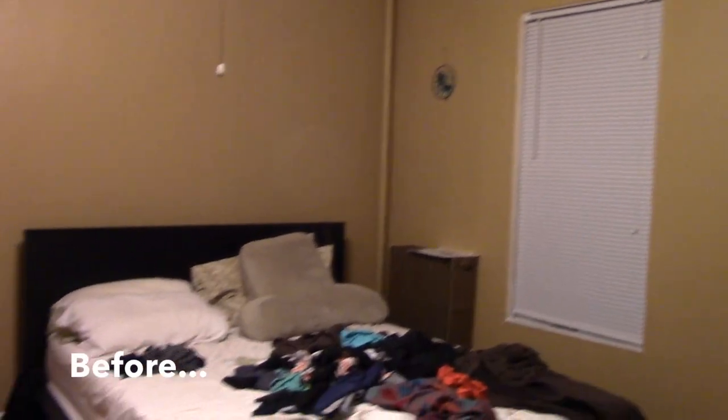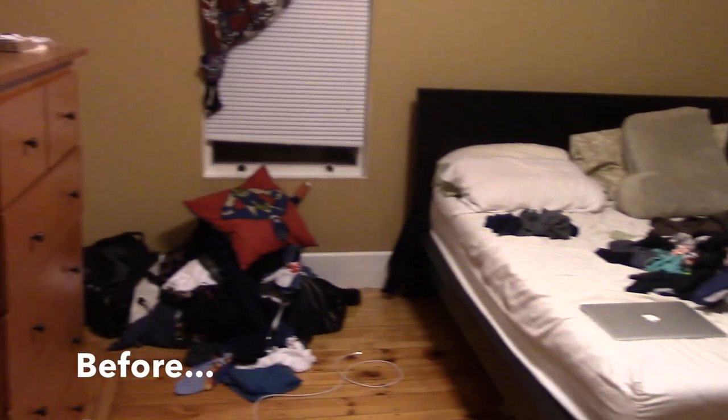Hi, welcome to Angel's Anything Show! Today, me and Dan are gonna give you our top six painting tips because we have just painted this bedroom. I'll show you the before and after right now.